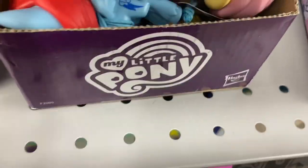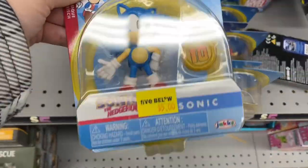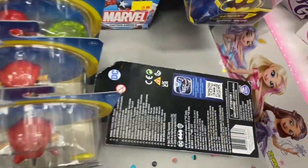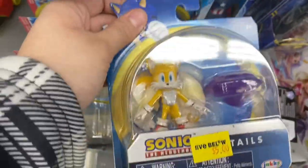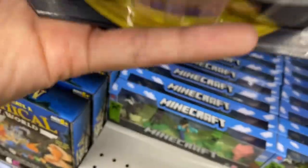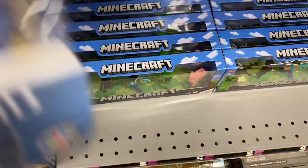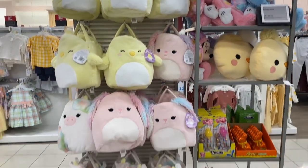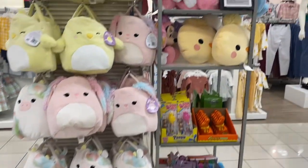I ended up picking up the MLP set - it was the only one left, so I had to get it. Now they had some Sonic figures - really really good quality. At first I thought one was Knuckles but it wasn't. I got so excited when I saw Tails because Tails is my favorite Sonic character.